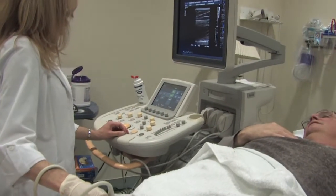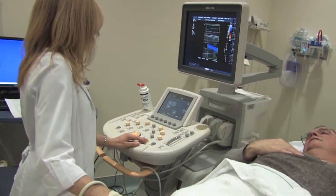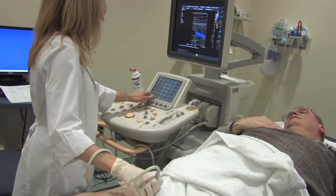Deep venous thrombosis can be easily diagnosed with a simple ultrasound of the legs, which can be done in a few minutes and does not involve any radiation to the patient. In more complicated cases when the blood clots develop within the pelvis or abdomen, we may need more complex tests like a CAT scan or an MRI to detect the blood clots.